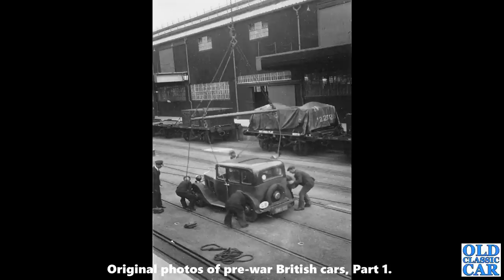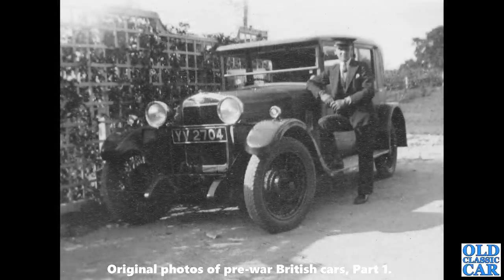Let me know in the comments what you think of these old pre-war British cars — I love these old photographs, the fashions, the road signs, and all sorts. YV 2704 is a 1928 Sunbeam 20 Weymann saloon. Some of these cars have already featured on the Old Classic Car website, in the image gallery.